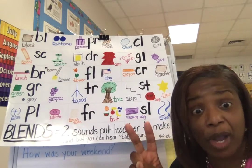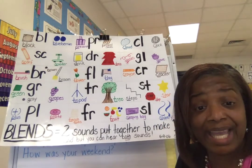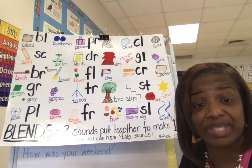Blends are two letters put together and you hear both sounds — two sounds, two letters. A blend is made of two consonant friends. A blend is made of two consonant friends that are seen and heard together.